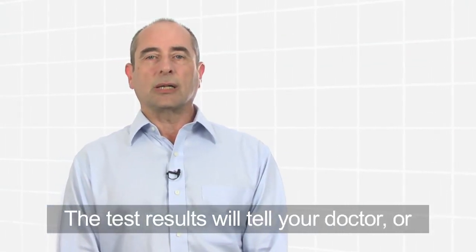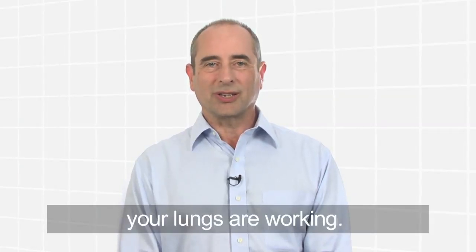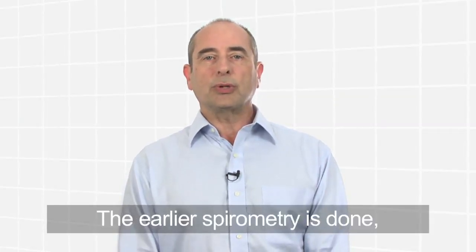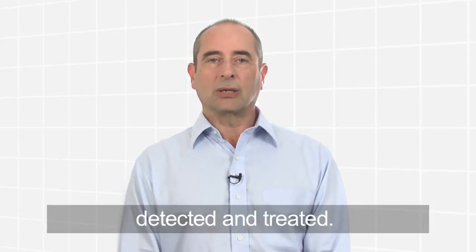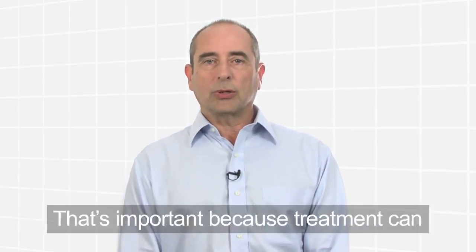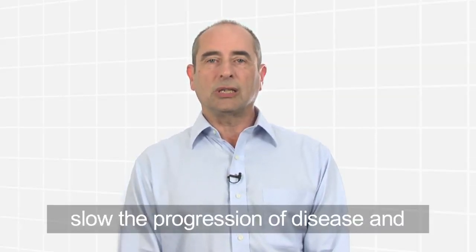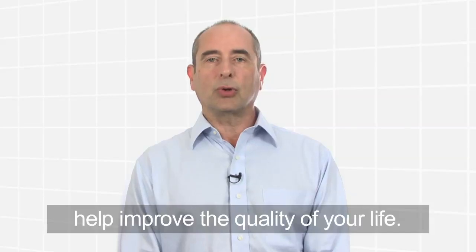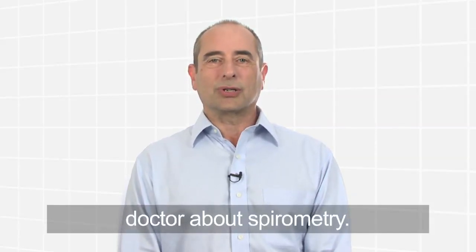The test results will tell your doctor or healthcare provider how well your lungs are working. The earlier spirometry is done, the earlier lung disease can be detected and treated. That's important because treatment can reduce symptoms and flare-ups, slow the progression of disease, and help improve the quality of your life. So look after your lungs — talk to your doctor about spirometry.